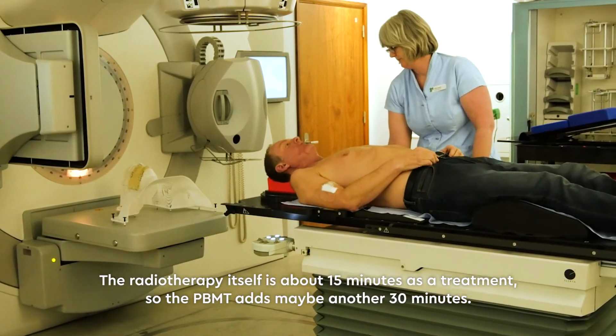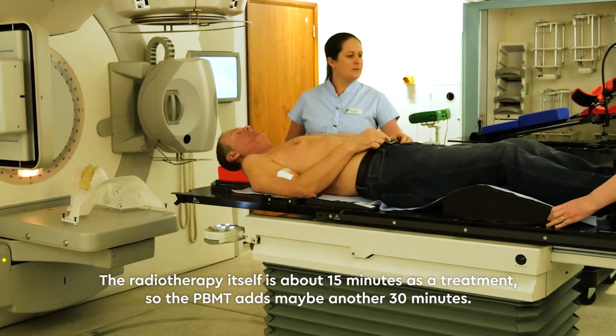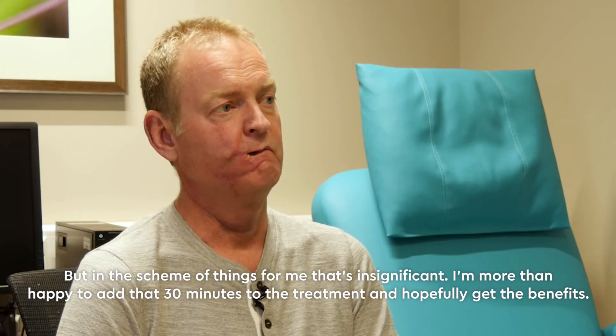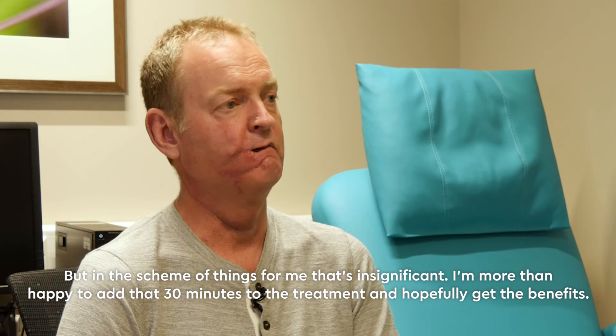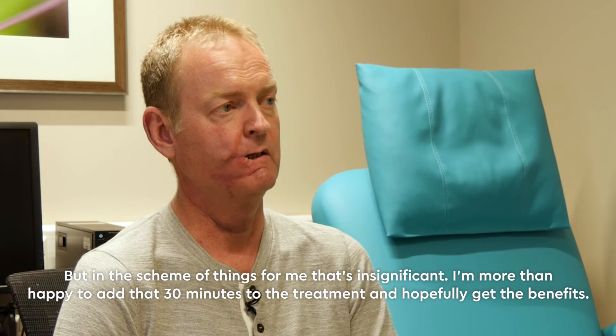The radiotherapy itself is about 15 minutes as a treatment, so the PBMT adds maybe another 30 minutes. But in the scheme of things, for me that's insignificant. I'm more than happy to add that 30 minutes to the treatment and hopefully get the benefits.